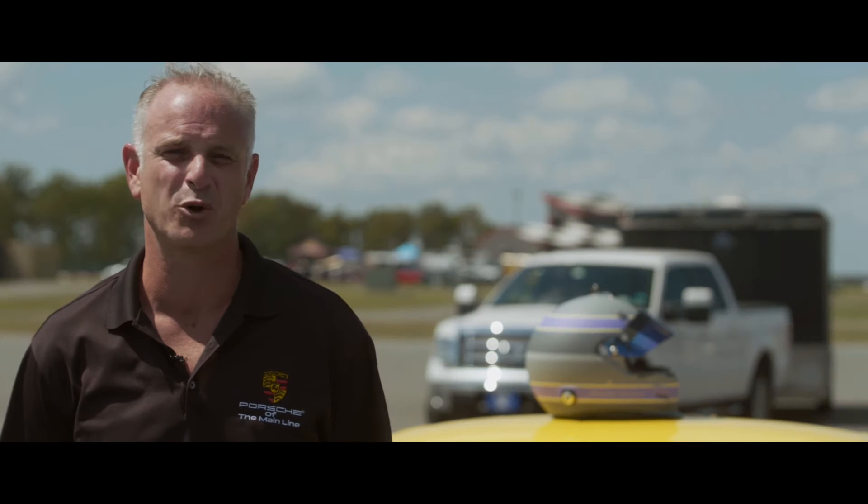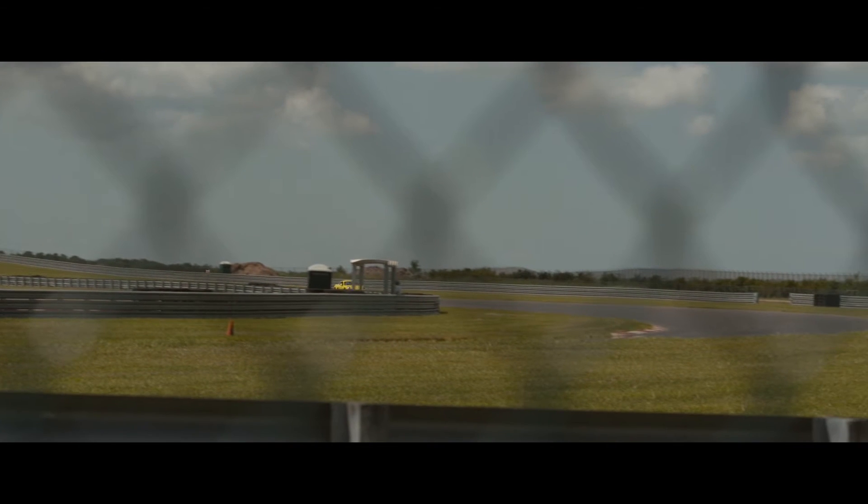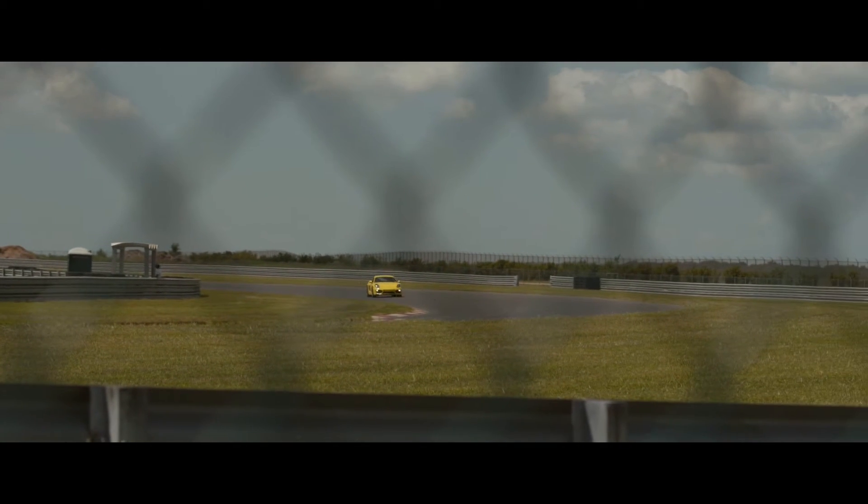New Jersey Motorsports Park is located in Millville, New Jersey, about 45 to 50 minutes outside of Center City, Philadelphia. There are two dedicated circuits on this facility.